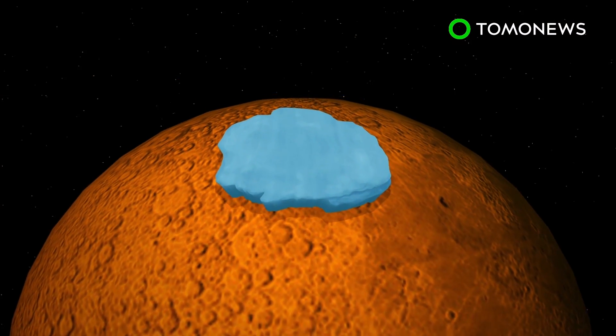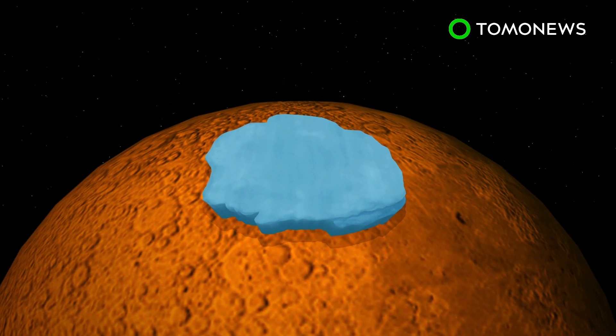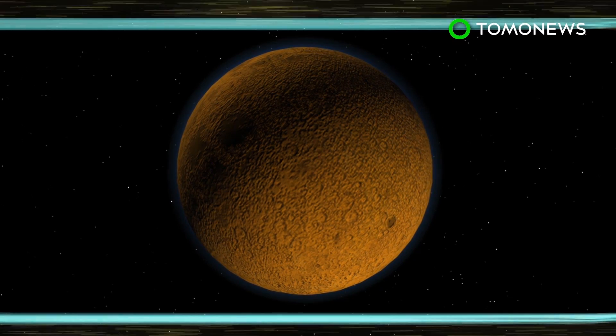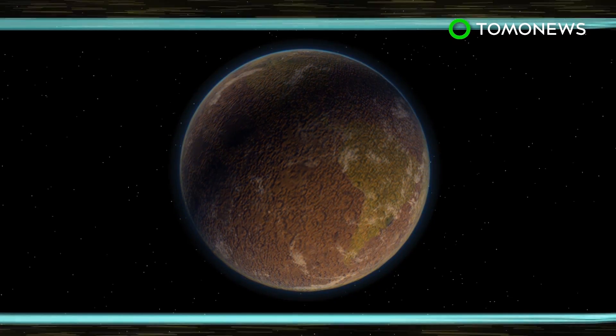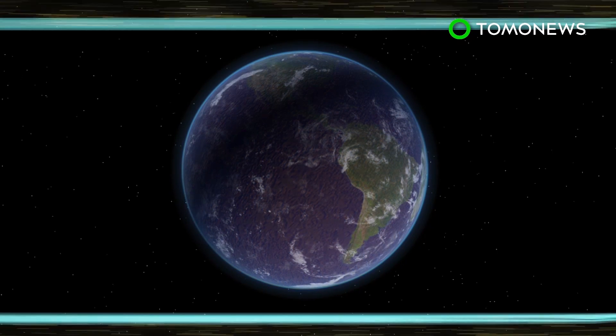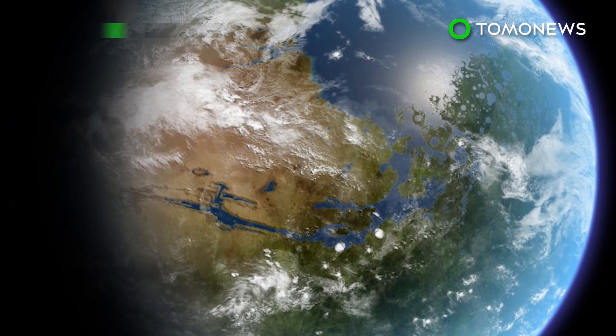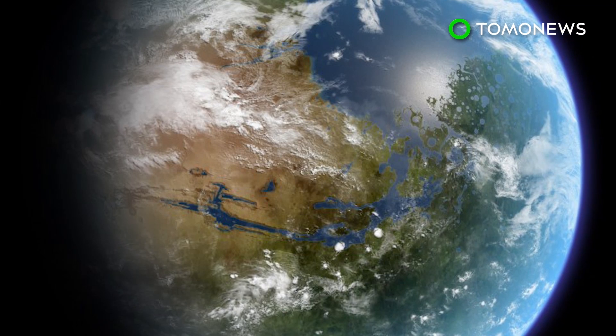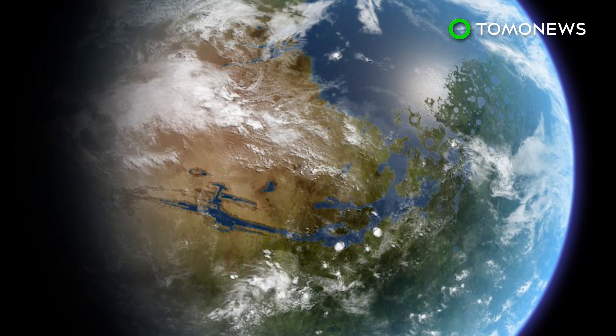Under this protection, the Martian atmosphere could become thick enough to melt carbon dioxide ice at the northern pole. In time, the atmosphere could spark a greenhouse gas effect that could restore some of Mars's oceans. Scientists said if the Martian atmosphere could be greatly enhanced over the next few decades, it would help pave the way for colonization on Mars.